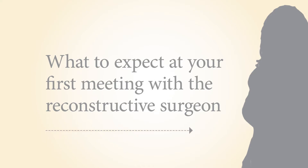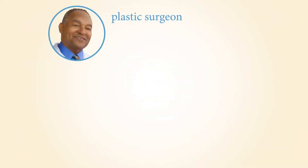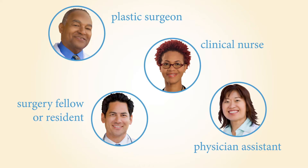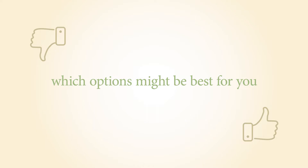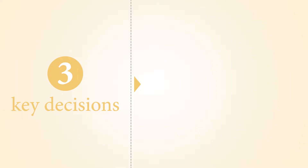At your first meeting with a reconstructive surgeon, you will meet your reconstructive surgery team, which usually includes a plastic surgeon, a surgery fellow or resident, a physician assistant, and a clinical nurse. They will review your health history and cancer treatment plan and ask you questions to find out what is most important to you, such as what you currently like and dislike about the shape and size of your breasts. They will explain which reconstruction options might be best for you and answer any questions you have. Together, you will discuss three key decisions.